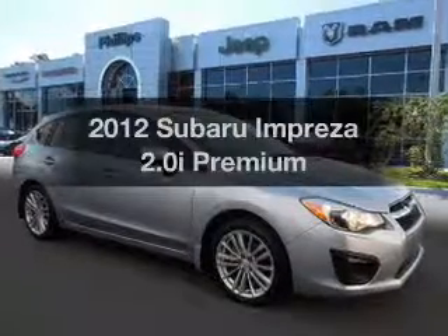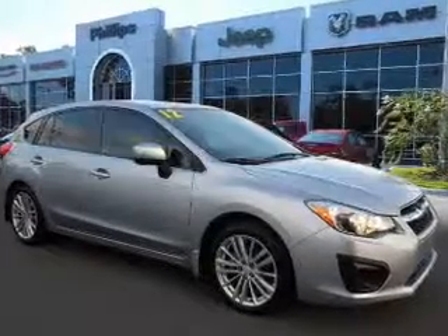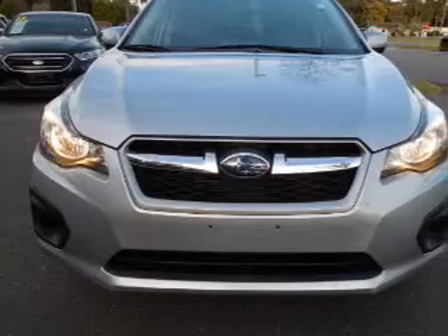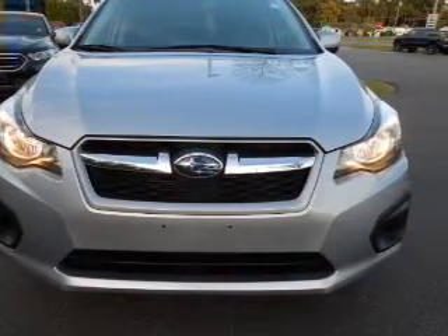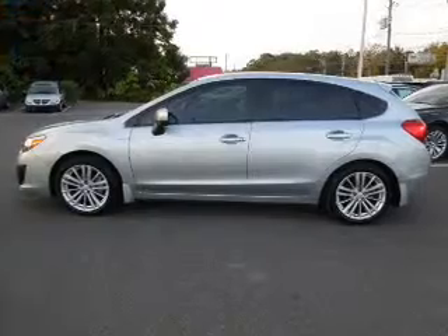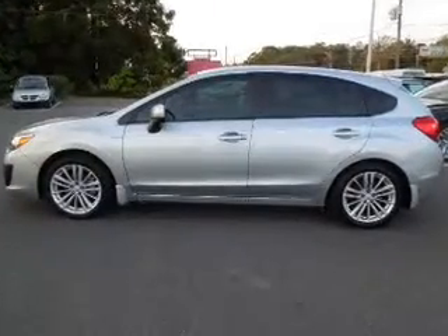Get noticed in this 2012 Subaru Impreza. Travel the roads in style and comfort in this great vehicle. With an efficient four-cylinder engine, the powertrain includes all-wheel drive that responds smoothly to its automatic transmission.